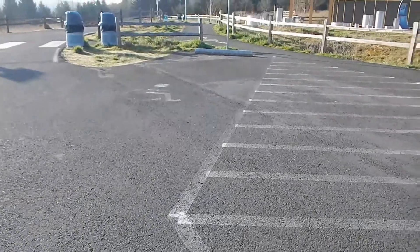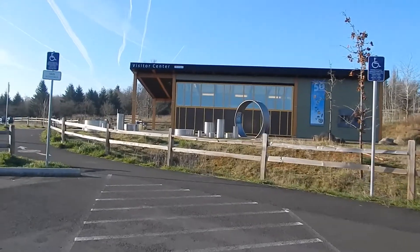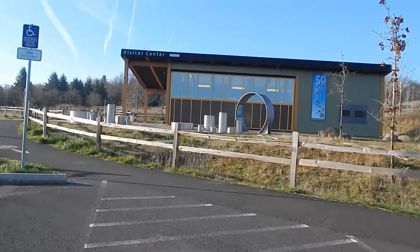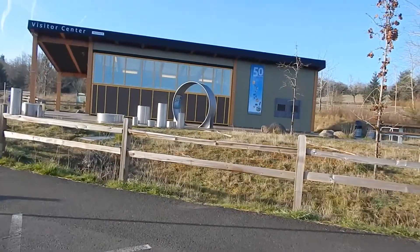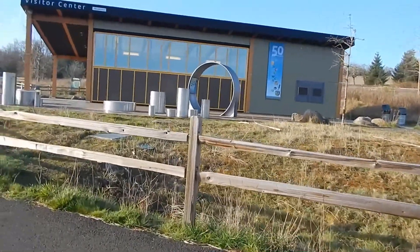We're now at the Visitor's Center in Powell Butte, and we're going to go up the Mountain View Trail to the top. I challenge you to find anything boring about this place. It's interesting visually, aesthetically, geologically, historically.